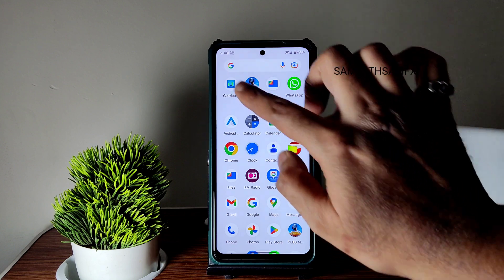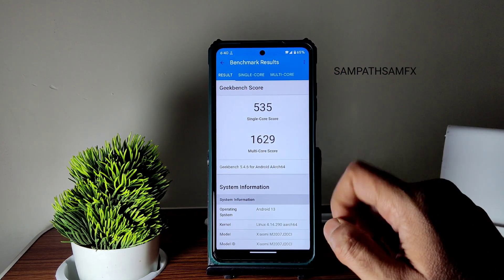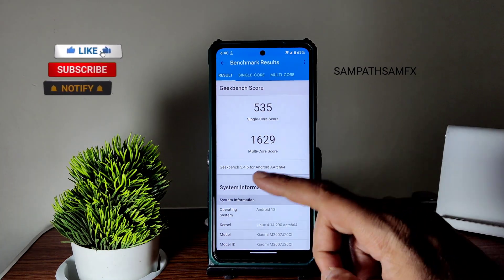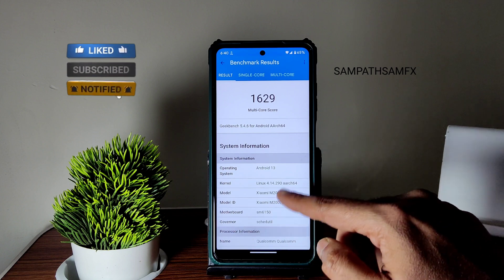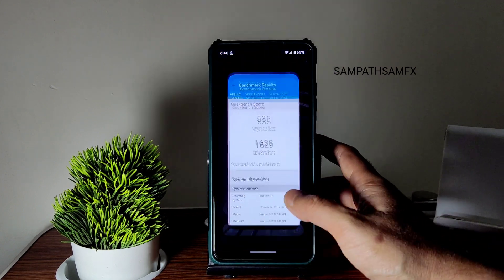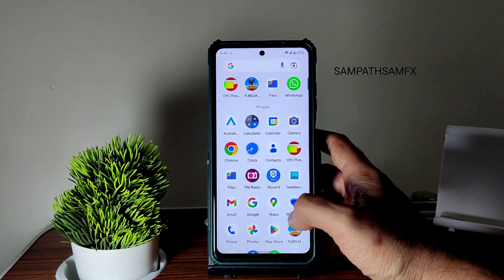Moving to benchmark results: in GeekBench, 535 is the single-core score and 1629 is the multi-core score I got in this particular ROM. The kernel version is Linux 4.14.290. Scores could have been better, but that's the usual score we get in typical AOSP ROMs — in MIUI ROMs you might get a little bit better score.